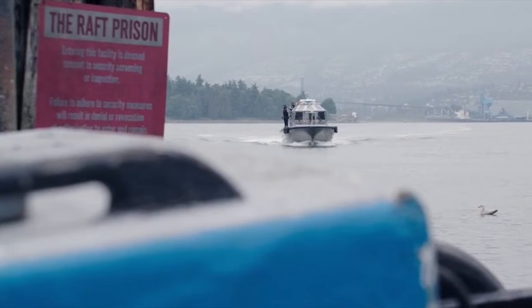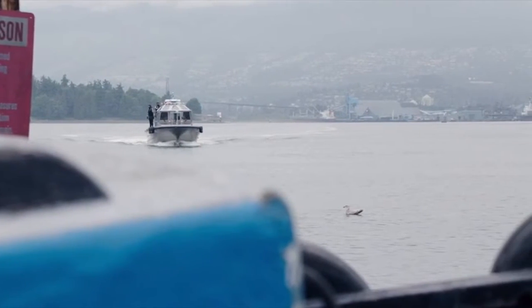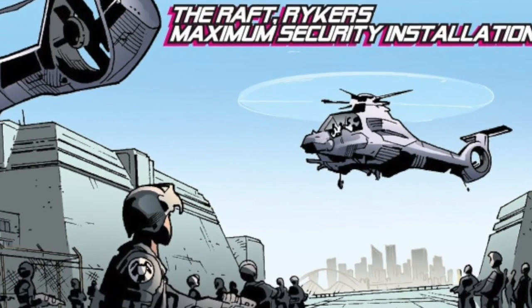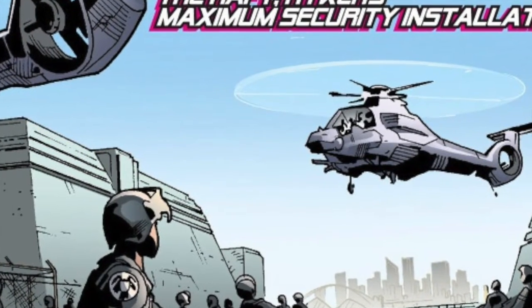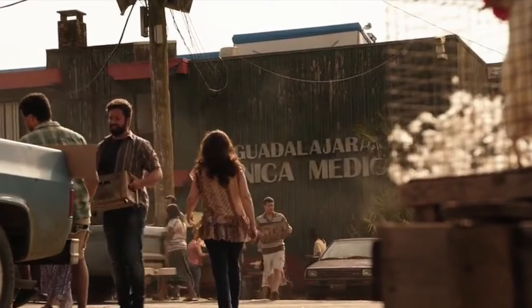Our first look here is the movie's villain coming out of the Raft prison, which is Marvel's superhuman, metahuman, whatever you want to call it, prison. This is the same prison also featured in Captain America Civil War.